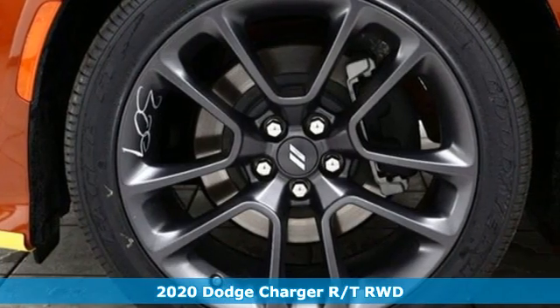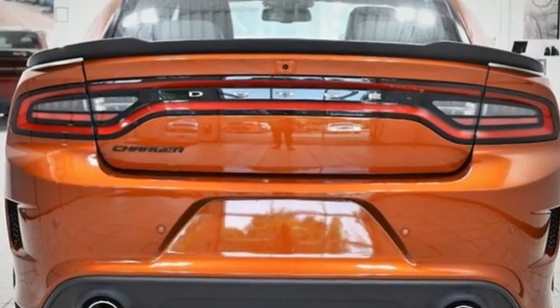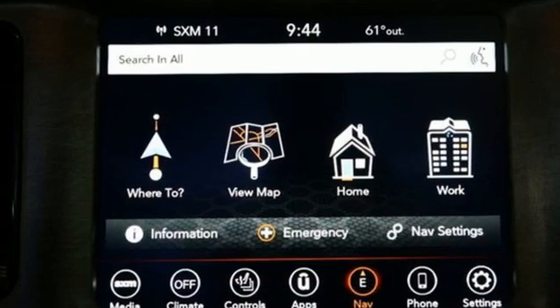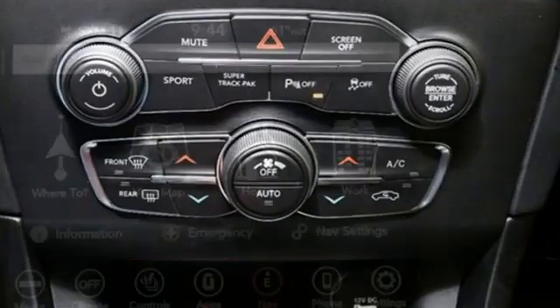It comes with great features you love: integrated navigation system with voice activation, Wi-Fi hotspot, dual zone climate control, rear parking sensors, remote engine start smart device, and heated steering wheel.